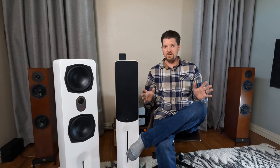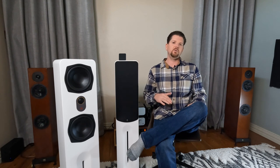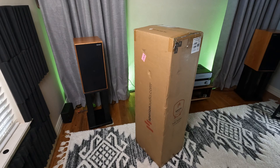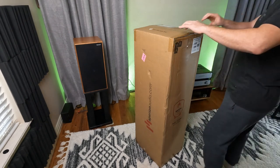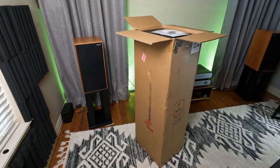Fast forward, here we are. I reached back out to Dallas and he said, you tell me what you think is the most ideal product to review for the two-channel listening audience. You know me, I'm not going to go for the bestseller or the most popular product in anybody's catalog. I want to review products that stand out uniquely for their own reasons. So it was a no-brainer to tell Dallas, ship me your top-of-the-line N6T Towers.